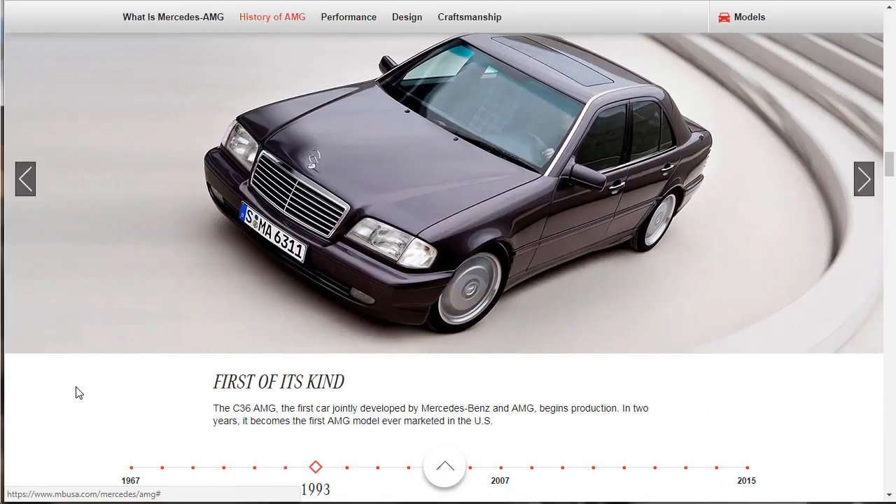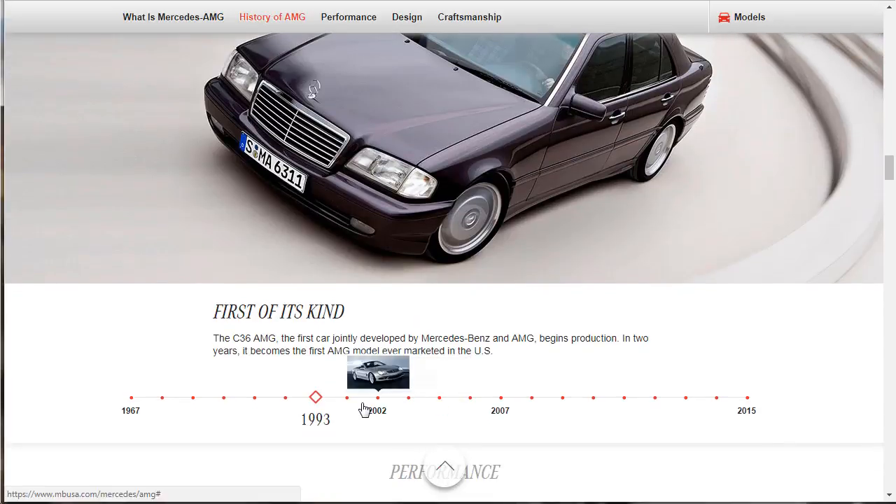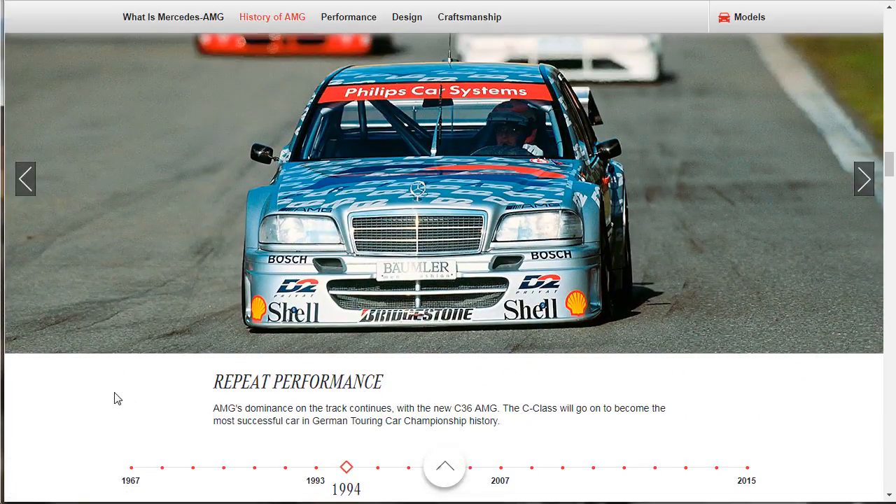In 1993, the C36 AMG — the first car jointly developed by Mercedes-Benz and AMG — begins production. The marriage begins. In two years it becomes the first AMG model ever marketed in the U.S. Look at those houndstooth seats. Then in 1994, AMG's dominance on the track continues with the C36, and the C-Class goes on to become the most successful car in German Touring Car Championship history.